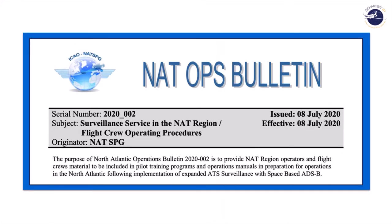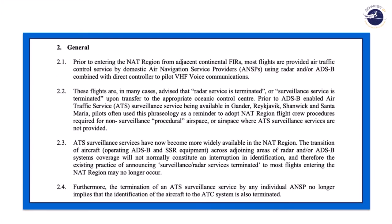Six days ago, on 8 July 2020, the North Atlantic issued two North Atlantic operations bulletins. The first bulletin is in regards to the surveillance service in the NAT region. We've been talking for some time about space-based ADS-B — ARION — and this addresses its operation within the North Atlantic region. Reykjavik, Gander, and Shanwick are utilizing space-based ADS-B, and Santa Maria is using ADS-B based on stations in the Azores.